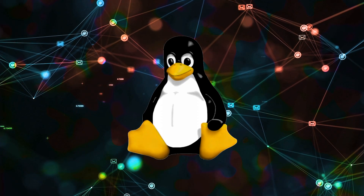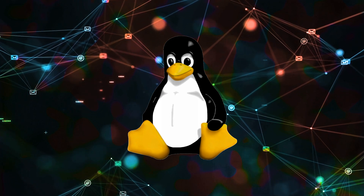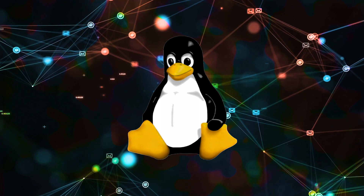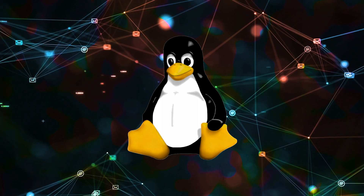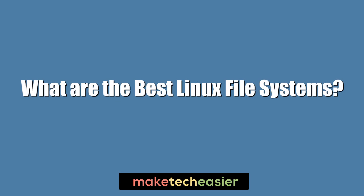One of the ways in which Linux is better than Windows or macOS is the wide range of file systems you can use when formatting a hard drive partition. But with so many to choose from, you might need some help, so we put together the best Linux file systems in 2020. Hi, this is Phil from MacTechEasy, and this is: what are the best Linux file systems?